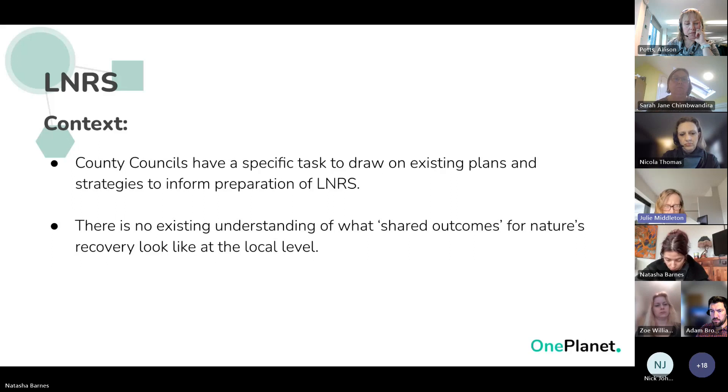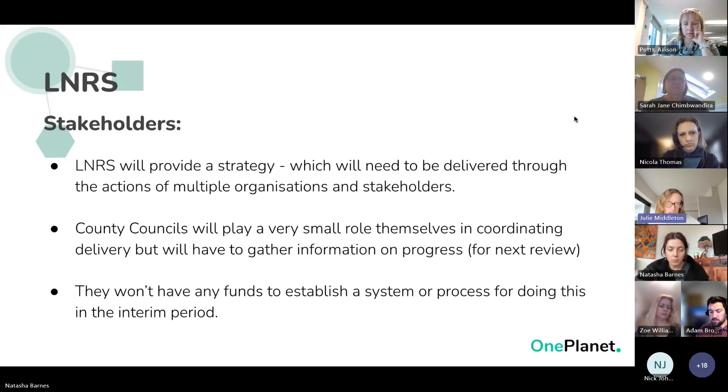The LNS will be the strategy, but its delivery will require collaboration across multiple organizations. Responsible authorities have been given funds to prepare a strategy but no funding to establish a system for monitoring or tracking progress — except that when the review is finally announced in five to eight years' time, you'll be expected to include in your next LNS an understanding of what has happened since the first one. There is an absolutely critical gap: we need a way of understanding what is happening, who's planning to do what, and how to monitor progress against that.